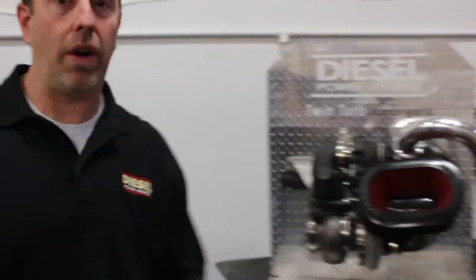The difference between horsepower and torque is a good question. Torque is the twisting force that a diesel produces. Horsepower is simply how fast you produce that torque.